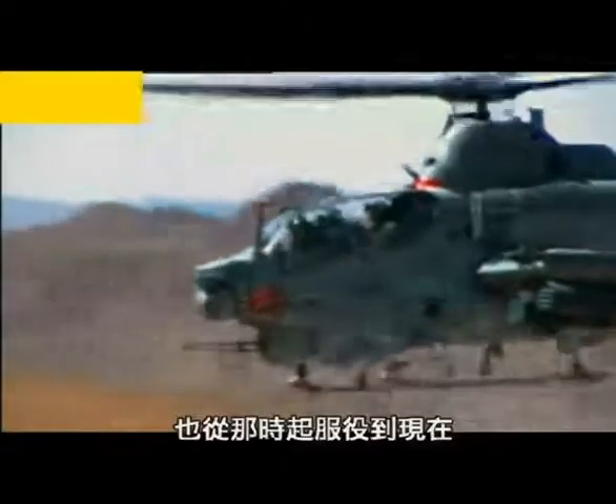That attack helicopter was the Cobra. And it's been in action ever since.